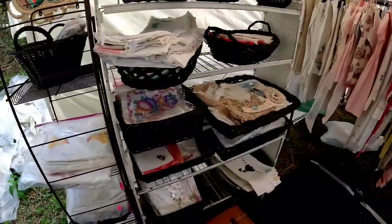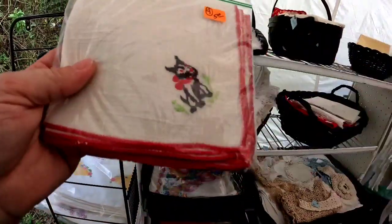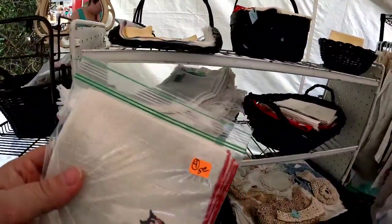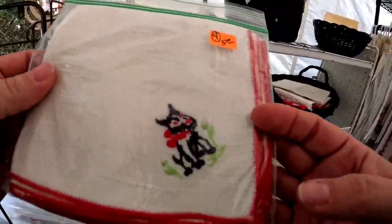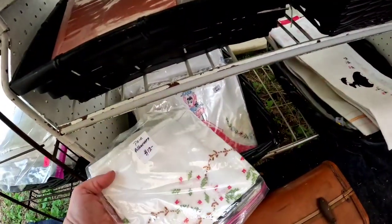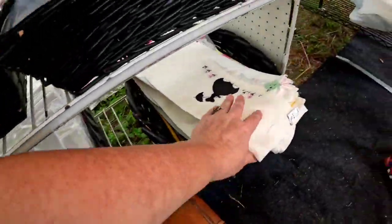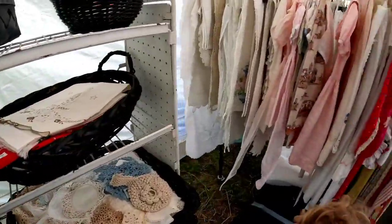I did pick up these Scotty dog napkins — there were four for $5. I did list them individually, so I'm about $1.25 into each. So that was really, really cool. And then there were so many really, really nice linens. This is the stuff that I definitely love, and she had it all pressed and displayed so nicely.